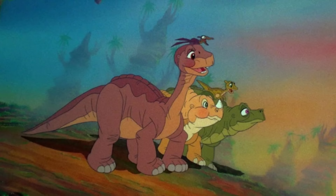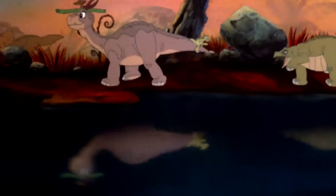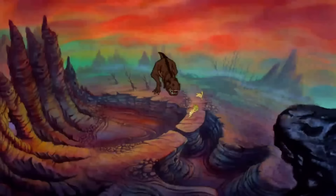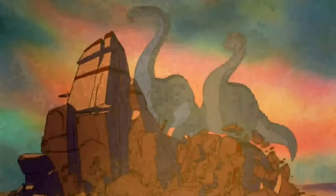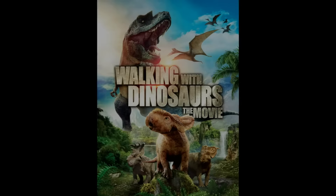The Land Before Time series is a children's animated movie franchise that follows main characters Littlefoot, Sarah, Spike, Ducky, and Petrie in their many crazy adventures across 14 movies and spin-off shows. The first movie, directed by Don Bluth, is about Littlefoot and his friends finding their way to the Great Valley after being separated from their families during a violent earthquake, while avoiding the movie's main villain — the Sharptooth, or Tyrannosaurus Rex. The first one had some very serious and rather dark moments for a kid's movie.